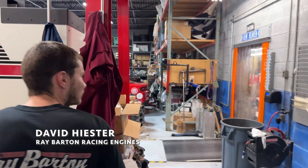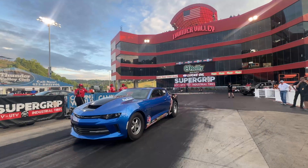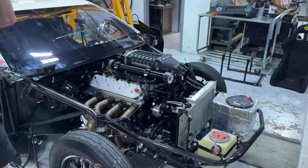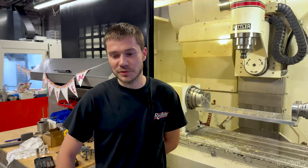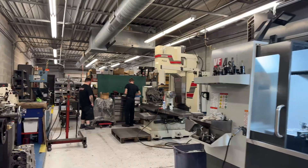My name is David Hester. I work at Ray Barton Racing Engines. I started just doing machining and now I'm more or less the machine shop manager.